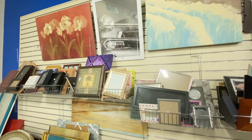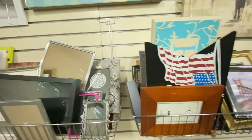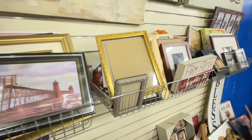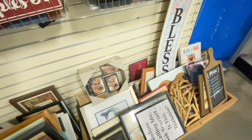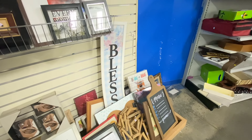One of my favorite areas in the thrift store to shop is the art section — I have found so many good pieces here. You just have to really look through all the options, and sometimes you can find great frames. All you need to do is download a print from Etsy and pop it into the frame and you have beautiful art on a budget.